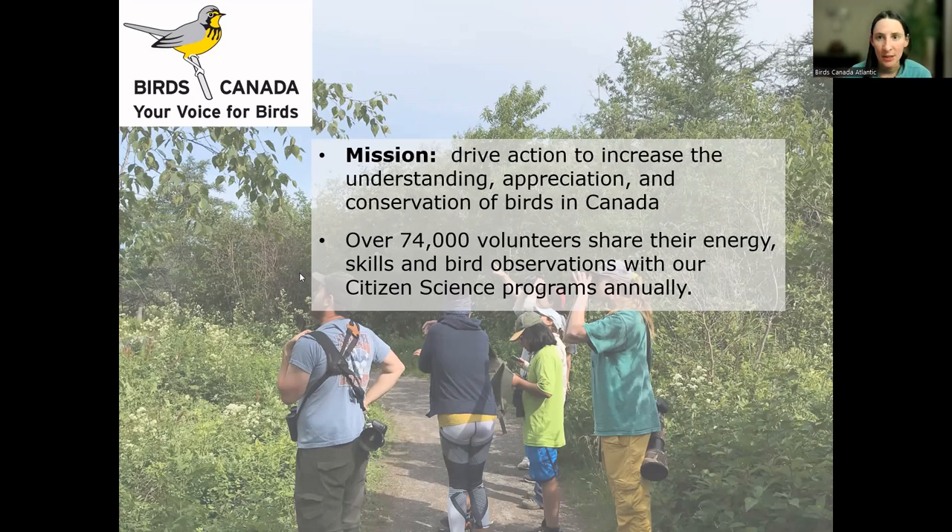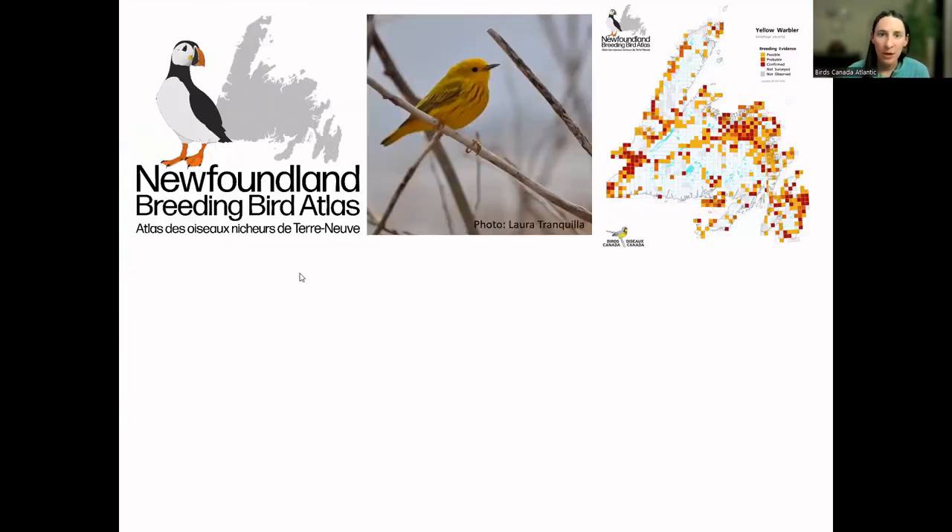As I mentioned, I work for the Newfoundland Breeding Bird Atlas — our main program right now in Newfoundland, only on the island of Newfoundland. The intention of the atlas is to create a baseline dataset of all the bird species that breed on the island — where they are and how many there are. We have a yellow warbler here in the middle as an example, and the map on the right shows all the data that's come into the breeding bird atlas so far.